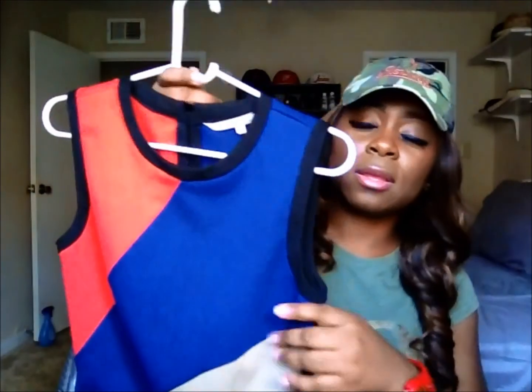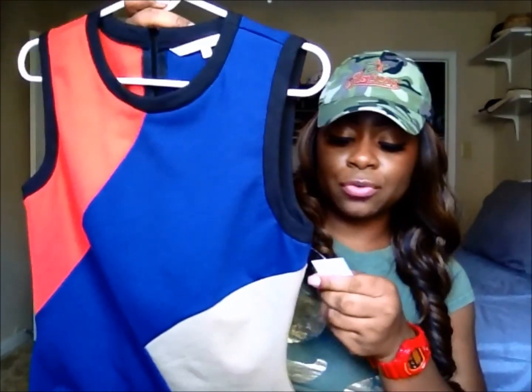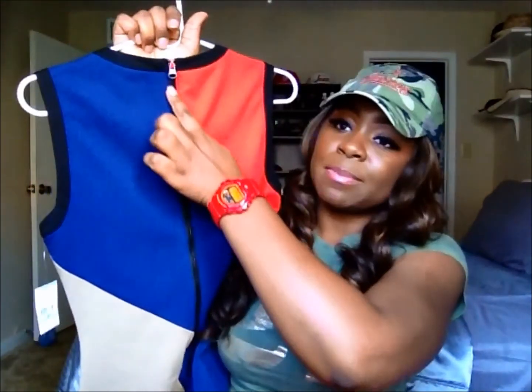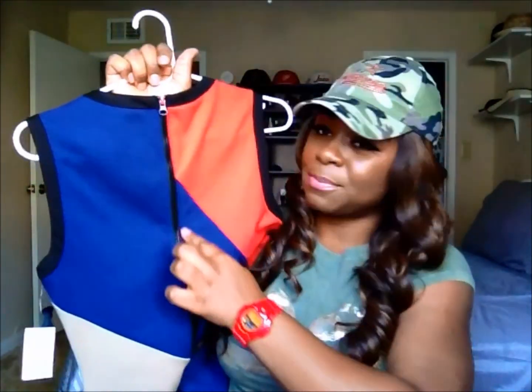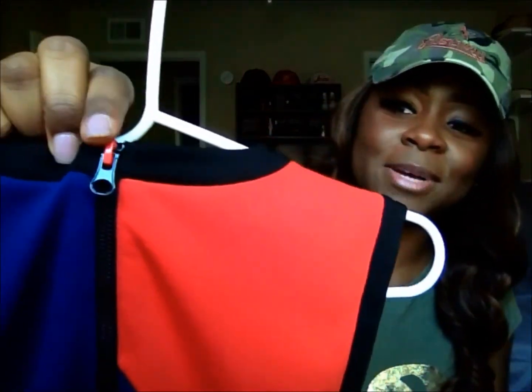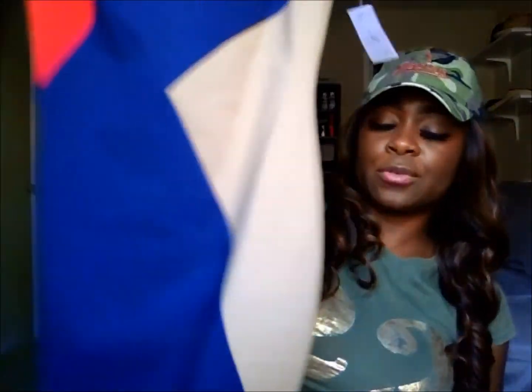I also dived into Macy's and picked up some stuff. The first dress I got is from Rachel Roy — the Rachel Roy Black Party Dress. It's red, blue, and tan, and it is short. I will be wearing this with my nude sandals from Steve Madden. It has a black detail zipper going down the back, and I really like this button on it — I think the button is so cool. This was $65; the original price I believe was around $120-something.